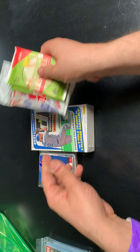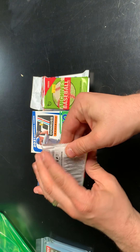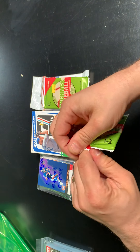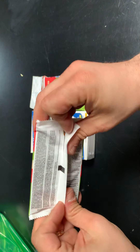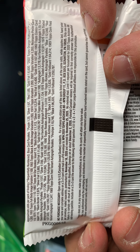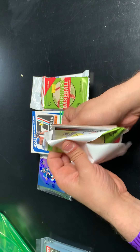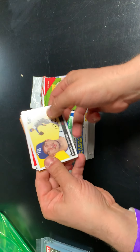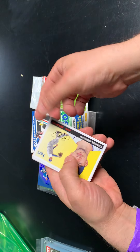We'll start with the loose packs — let's start with the Archives. I like the Archives sets a lot. Pulled a few pretty cool autographs out of them. You can get some numbered cards. Let me show you the odds real quick before I rip into the pack. Decent shot at parallels and autos. We'll see what we get.